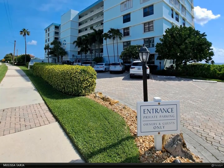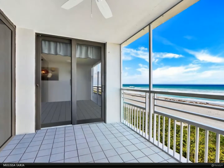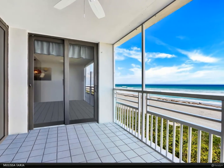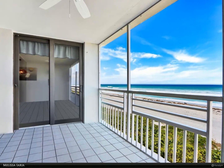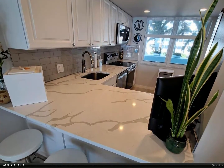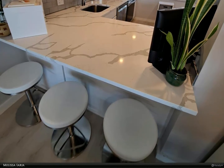Brand new air conditioner, two-tone impact glass and sliders, updated electrical and plumbing. Large pool deck with panoramic ocean and city views, fire pit, lounge furniture, and cabanas in the works, as well as a heated pool.